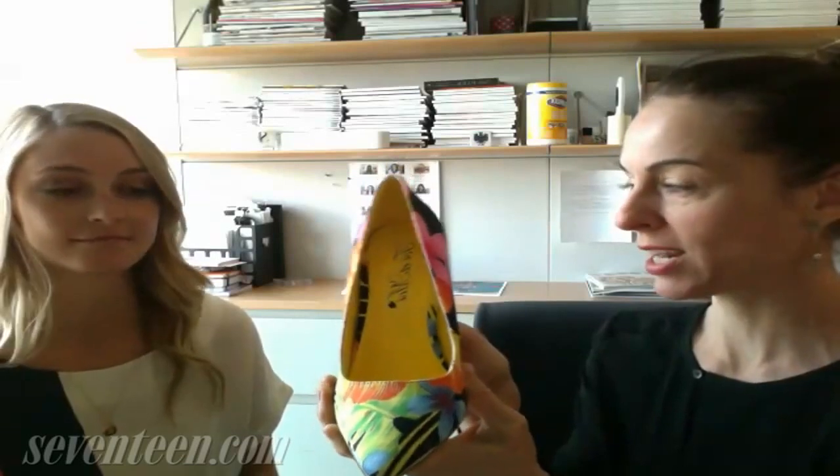So I'm gonna start, Jasmine. I love this shoe. This is from Lulu's and it has like a tropical floral print, which is super big for spring and summer. And it's only $30. That's amazing.